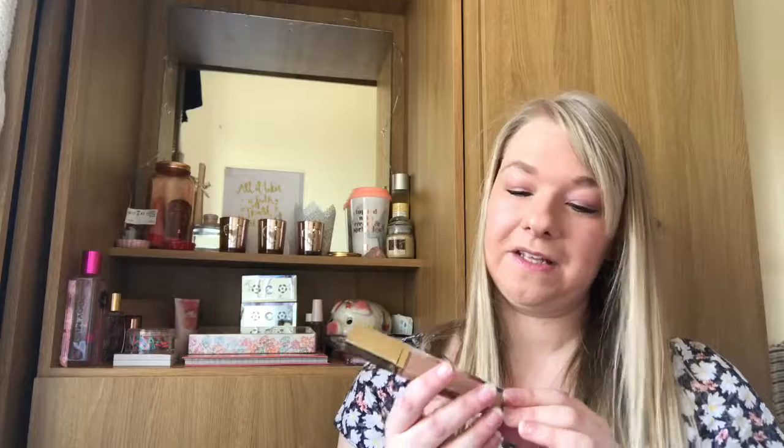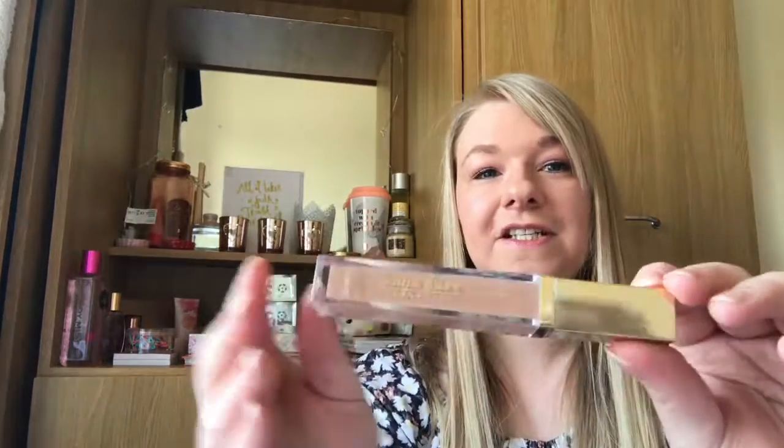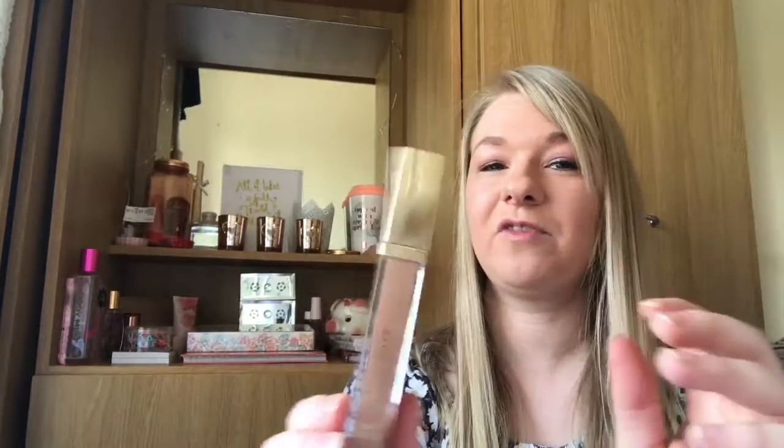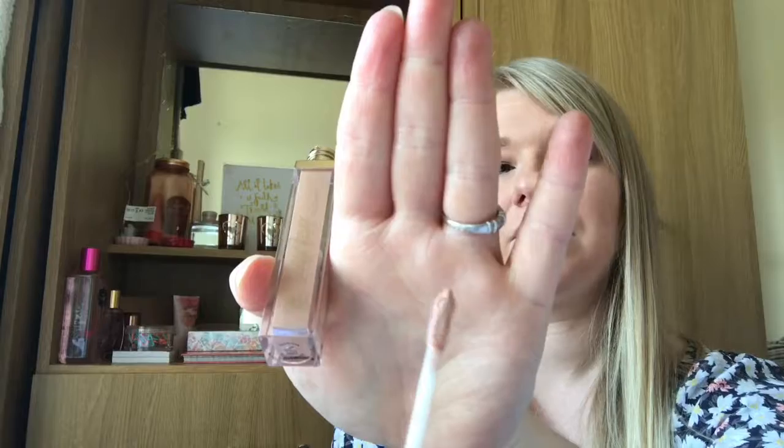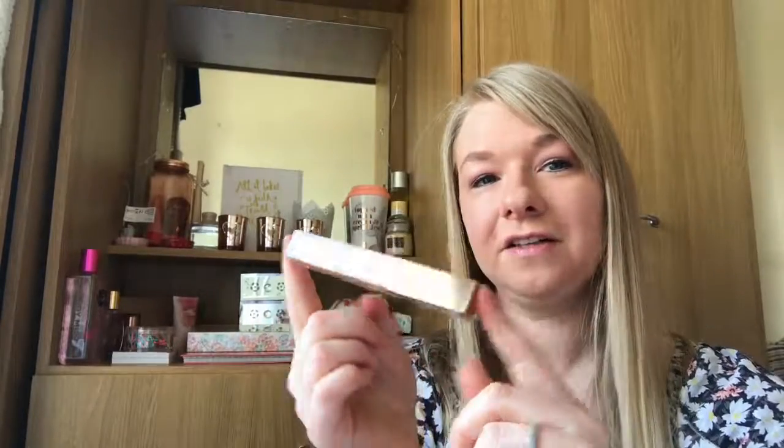Another lip product — this is by Tanya Burr. It's one of her lip glosses in a really gorgeous nude shade. This is from her Luxe Collection in the shade Daydream. It's just a gorgeous nude but not too much — a really natural type colour. I'm really looking forward to giving that a go.